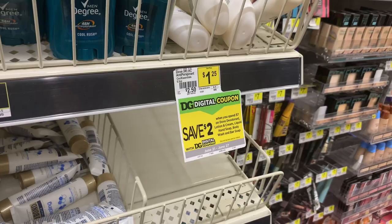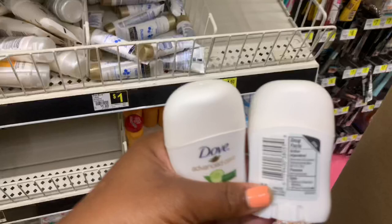Hey guys, let's head on into Dollar General and do some deals that we can do now. They have the trial-sized Dove Advanced Care, so I'm just going to grab two of those because they're $1.25 each, so it'll be $2.50. And then there's a $2.50 digital coupon that will probably make them free for both deals.